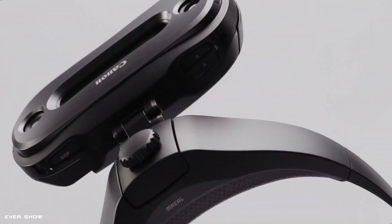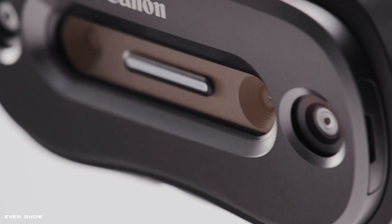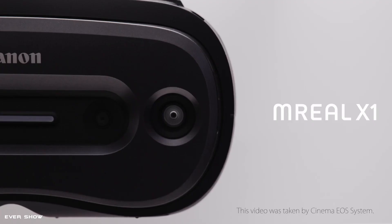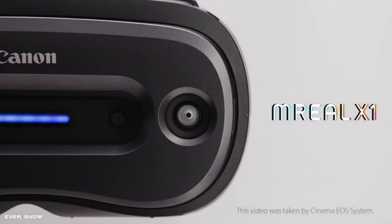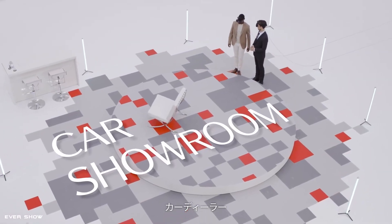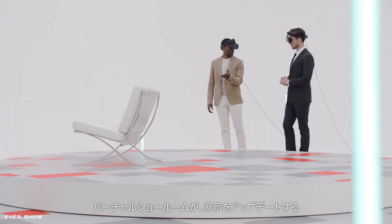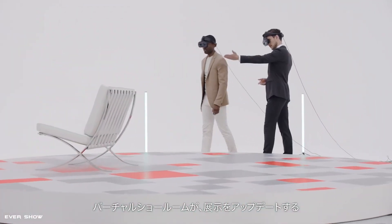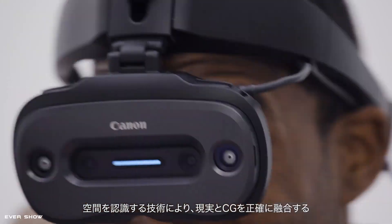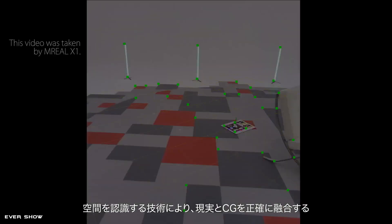The Muriel X1 is designed for video art and can add digital elements to the physical environment. Those who want to use the device in virtual reality mode can attach the included icon to the casing, which shields the glasses from ambient light and provides more immersion. Users who wear glasses can use the device in both modes without any problems. The Muriel X1 must be connected to a high-end computer via cable.